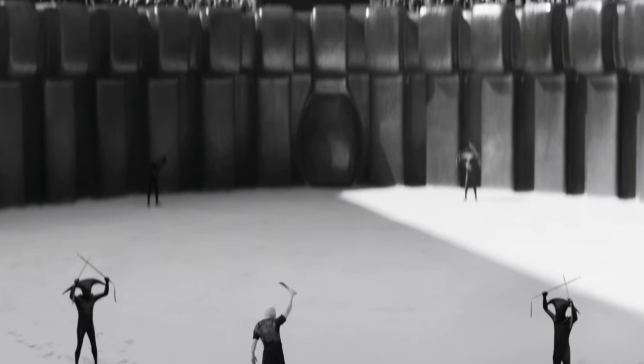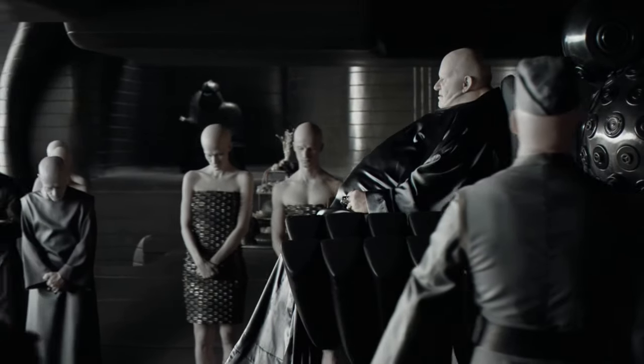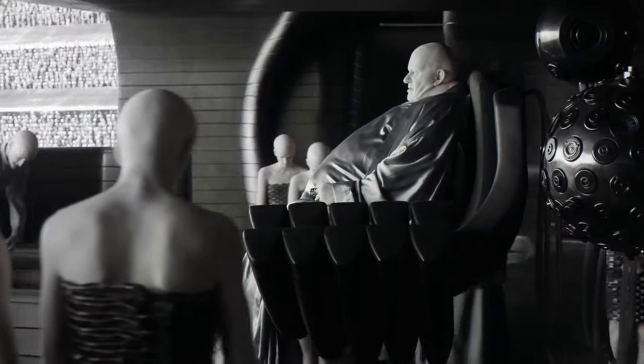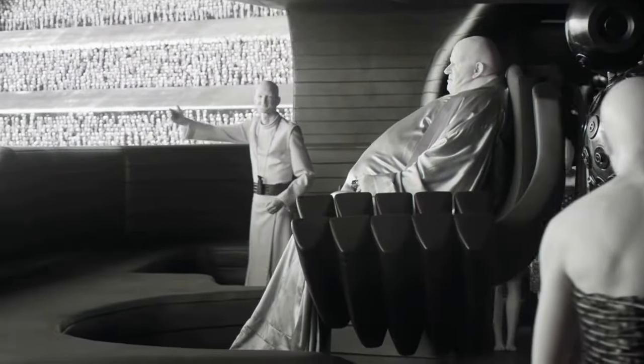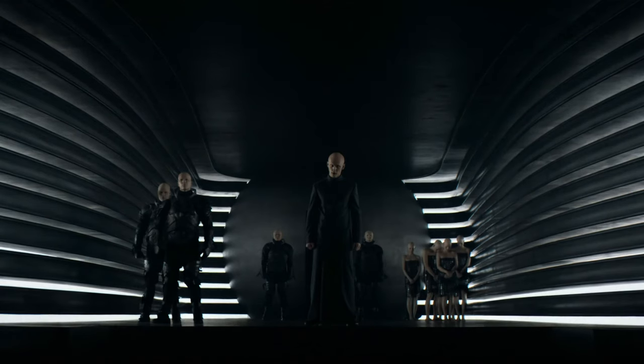Number 4: a symbol of power and technological superiority. Beyond practical applications, the device's complexity and the visible integration with the Baron's body may serve as a symbol of his wealth, power, and access to advanced technology. It emphasizes the Harkonnens' technological prowess and their willingness to use such technologies to exert control and instill fear.